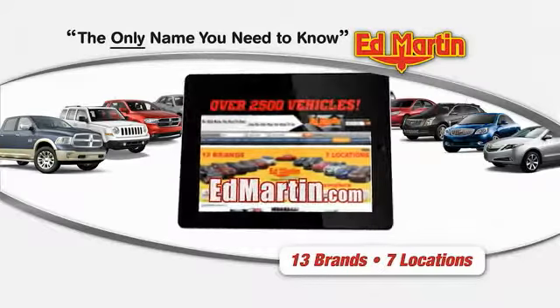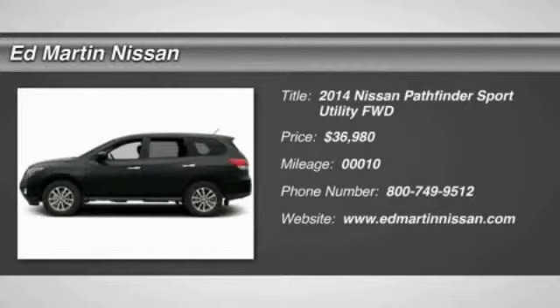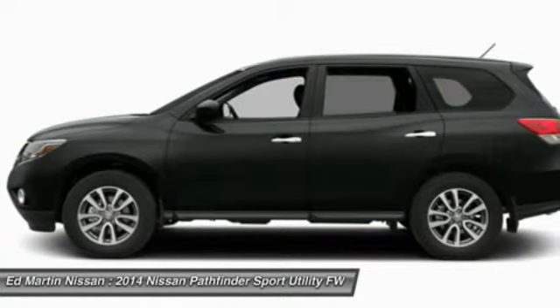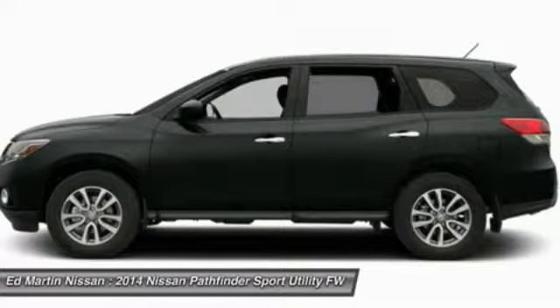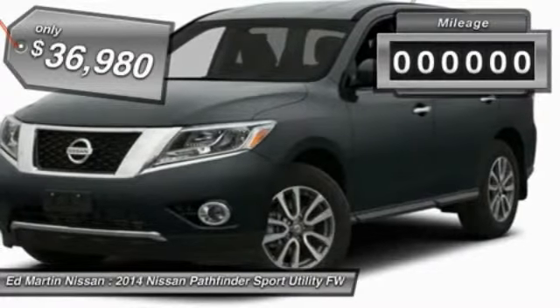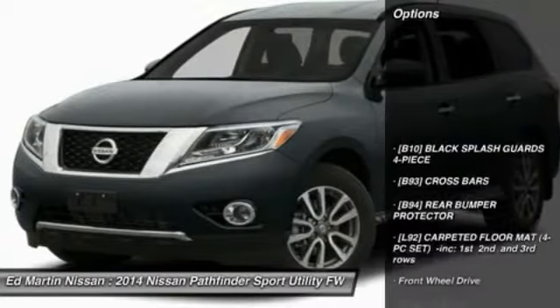Thank you for clicking our video. You can shop 2,500 more cars and trucks. The 2014 Pathfinder has a premium interior with three rows of seating for up to seven passengers, as well as versatile seating and cargo configurations. This SUV appeals to both truck lovers and car lovers and is priced below $40,000. This vehicle has less than 100 miles.